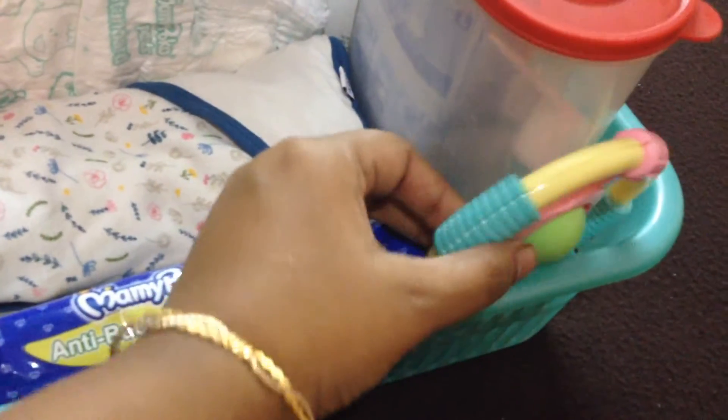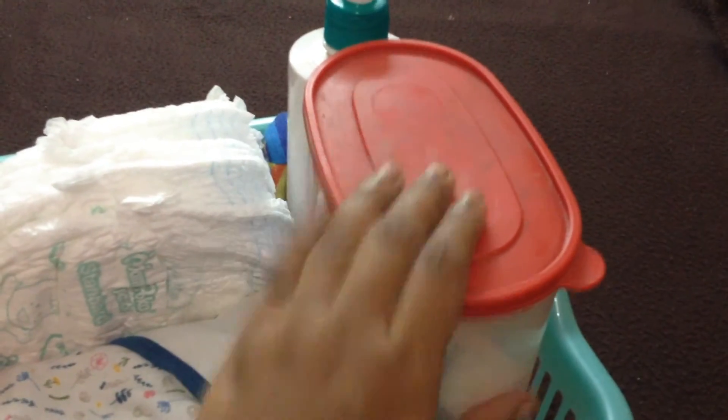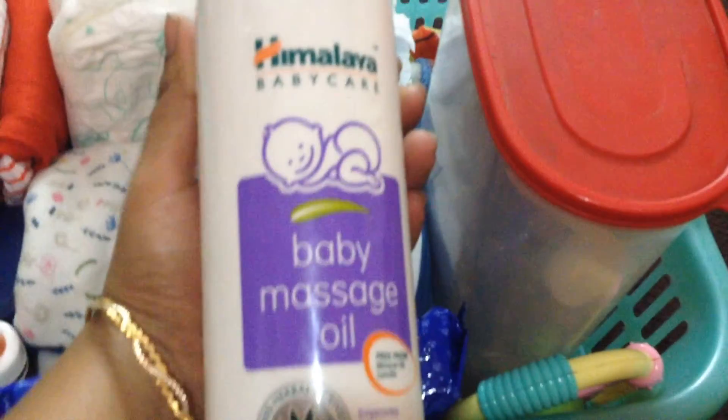It is easy to use. This is a bottle filling bag. There are lots of lactose in the bottle filling bag. I have a massage oil for the Himalayas and a massage product for the bathroom.